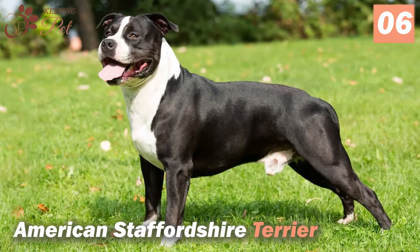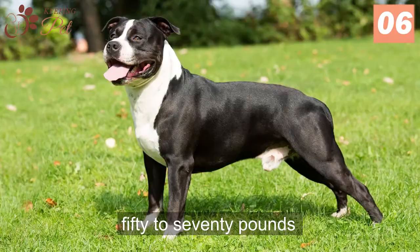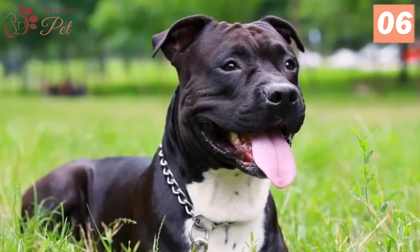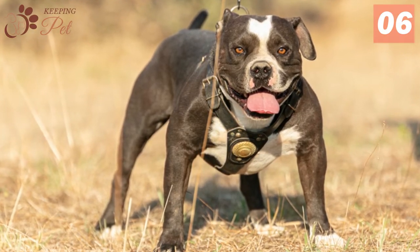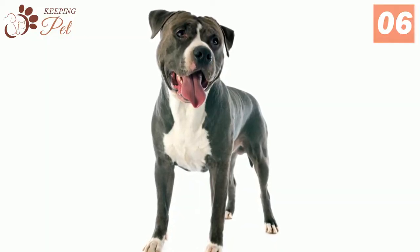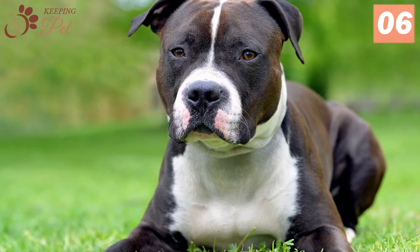Number 6: American Staffordshire Terrier. Another one from the Terrier Group, weighing around 50 to 70 pounds and standing tall between 18 to 19 inches, American Staffordshire Terriers are the real bros. Always standing by their owner's side, they are never afraid of an opponent of any size. They make excellent guard dogs and can be protective of their owner. However, they don't lose their cool and become aggressive unless they are provoked or they perceive that some potential danger is approaching their loving owners.